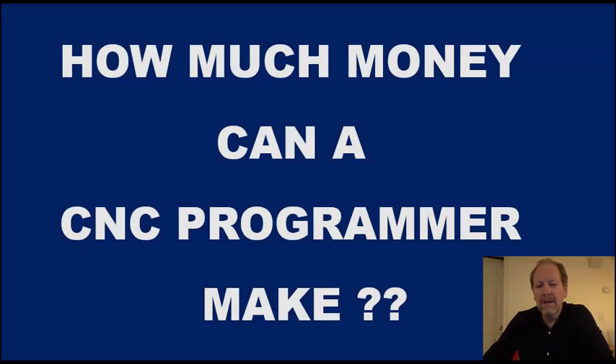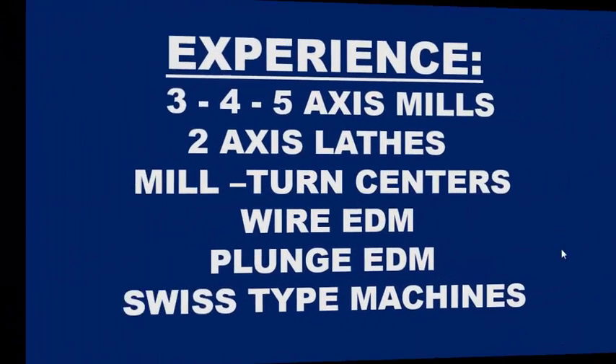Hello, my name is Tom Stigelman and the title of this video is 'How much money can a CNC programmer make?' If you've been searching YouTube or the internet for CNC programming lessons, then you're either looking to change careers or to improve your current programming skills. I'd like to take a closer look at some of the skills necessary in the CNC programming field and see where you see yourself inside of all that, and then we'll go over the earning potential of a CNC programmer.